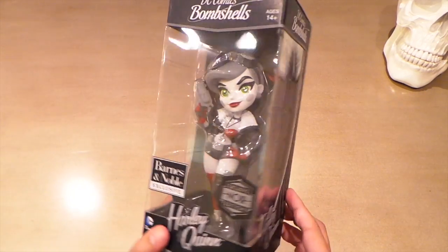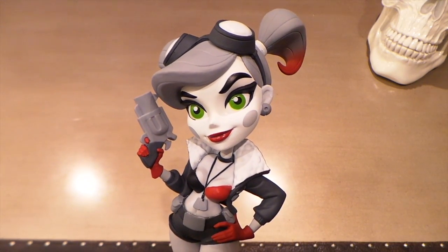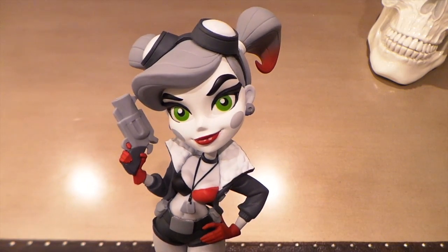They're a little bit pricey but really cool, and you're about to see that. Let me open this up — man, this is one beautiful figure. This is everything that a designer vinyl toy should be. You can tell that this was sculpted by a master.